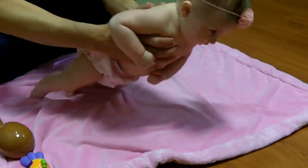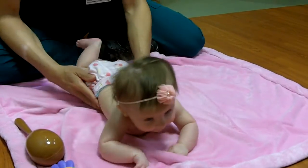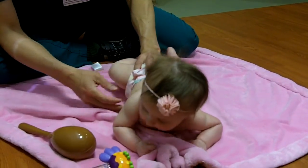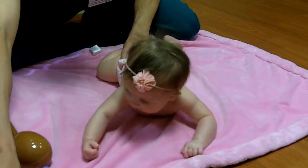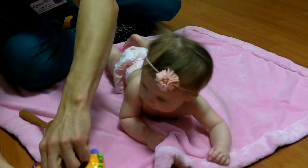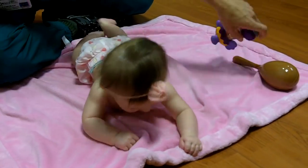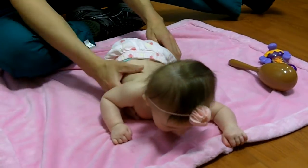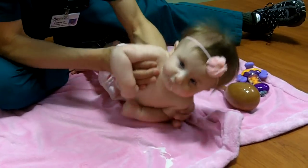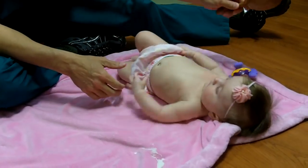Now I'm going to see if I can get her to roll from her tummy to her back. I'm going to help her out a little bit, because at four months old, a lot of babies like to be on their tummy because they can use their hands — that's the position they like to play in. So I'll get her to her side a little bit, and she comes to her back.